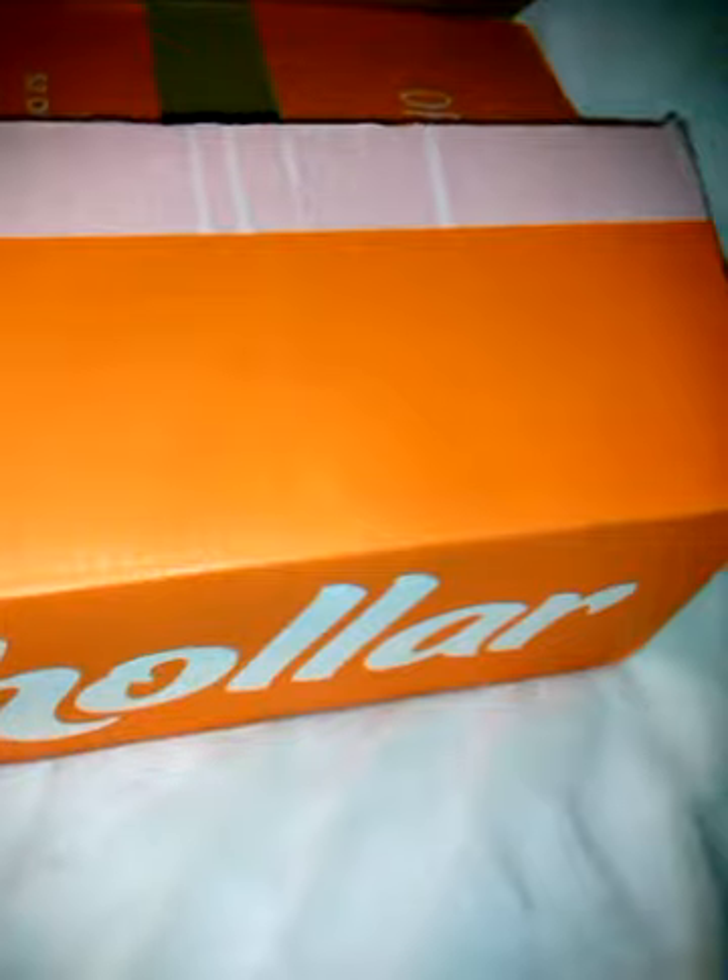Hi guys, I have another Holler haul here for you. This is order number 293 and we're going to get right into it. I'm going to make myself a spot and of course I dropped my pen. I'm trying to do this one-handed without a tripod on my bed, so bear with me. This is hard to do with an invoice too, so I guess we're going to have to use a tripod from now on.